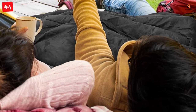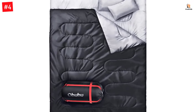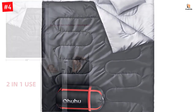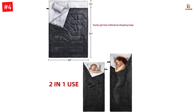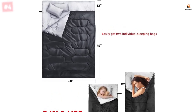No more chattering under the cold, harsh winds. Stay warm and cozy even in cold nights — this double sleeping bag is extremely comfortable and super warm. The Ohuhu Double Sleeping Bag for Adults is crafted with high-quality water-resistant 210T polyester, lined with TC fabric and filled with hollow cotton that works together for cloud-like comfort.